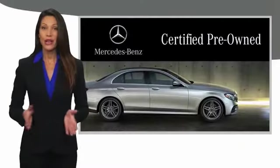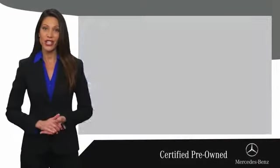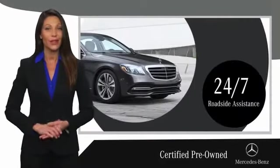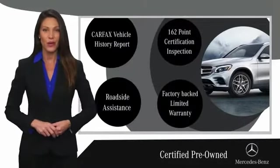A certified pre-owned Mercedes-Benz — Mercedes-Benz is so much more than a used car. It's built by a company famous for engineering triumphs, racing heritage, and its commitment to luxury, quality, reliability, and safety. Ask your dealer for details about the Mercedes-Benz certified pre-owned program.